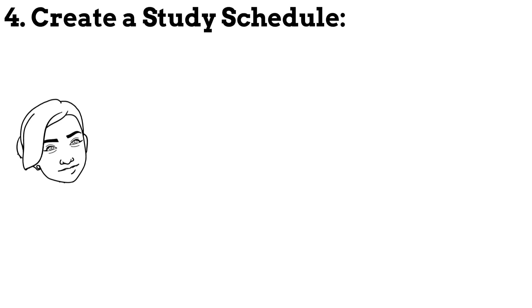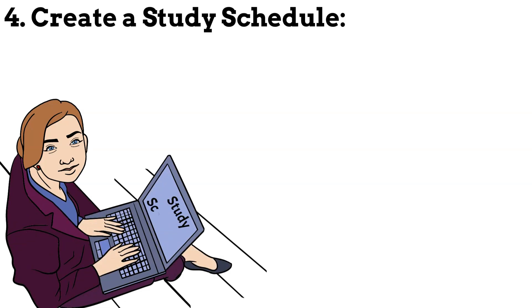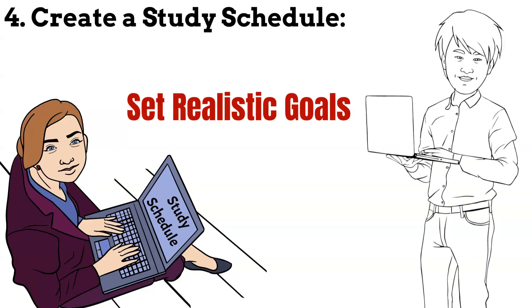Step 4: Create a study schedule. Develop a study schedule that allows you to allocate sufficient time for each topic, set realistic goals and stick to the schedule to ensure consistent and focused preparation.